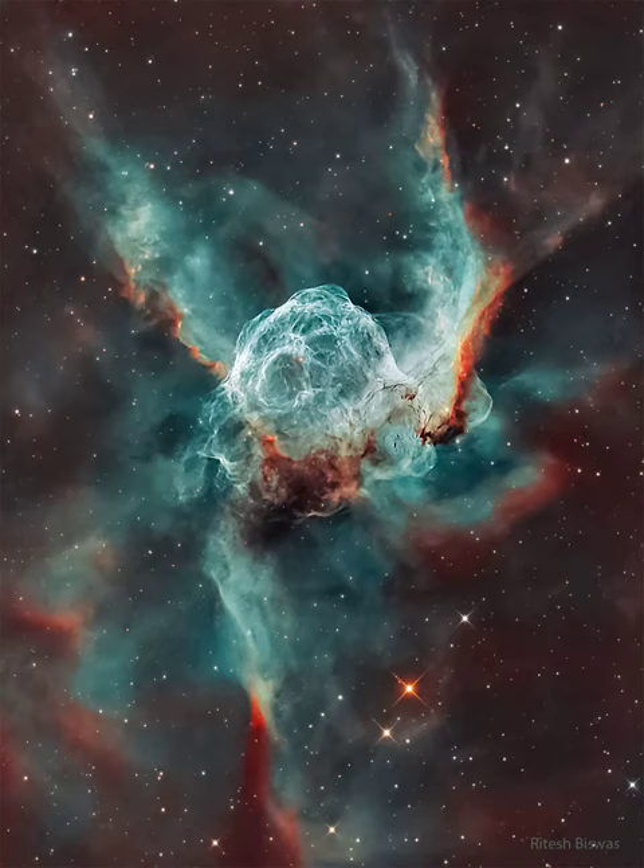Heroically sized even for a Norse god, Thor's Helmet is about 30 light-years across. In fact, the cosmic head covering is more like an interstellar bubble, blown with a fast wind from the bright, massive star near the bubble's center.